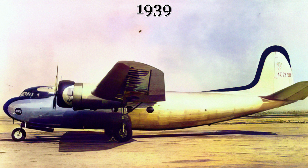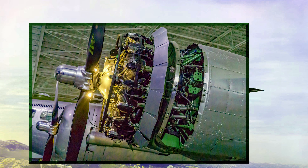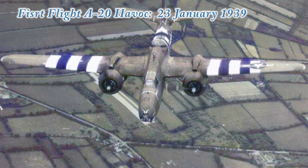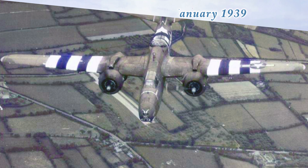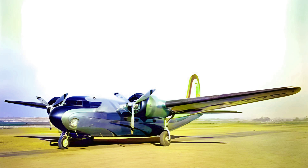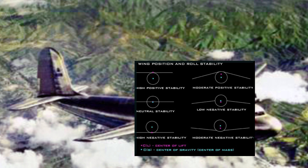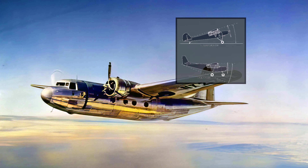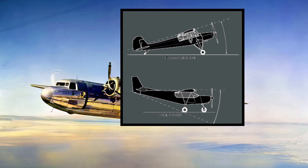Enter the Douglas DC-5. This sleek, twin-engine aircraft took its first flight in 1939, offering comfortable seating for 16 to 22 passengers and boasting a choice of powerful engines. But what truly set the DC-5 apart was its design — it wasn't just another pretty plane, it was a trailblazer. With design elements developed from the United States Army Air Force A-20 Havoc attack aircraft, the DC-5 was the first airliner to incorporate a shoulder-mounted wing, offering pilots superior visibility and improved overall stability.